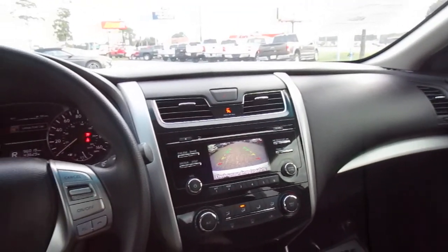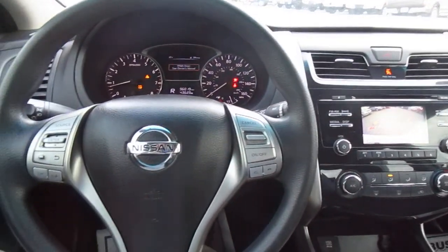So if you're in the market for a pre-owned Nissan Altima, come down to King's Colonial Ford and take this one for a test drive. Thank you for watching.